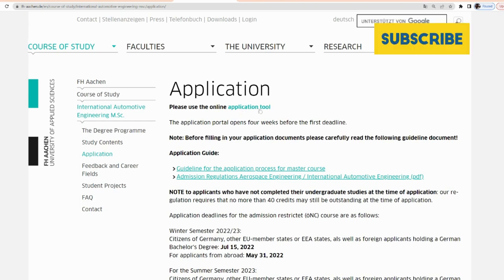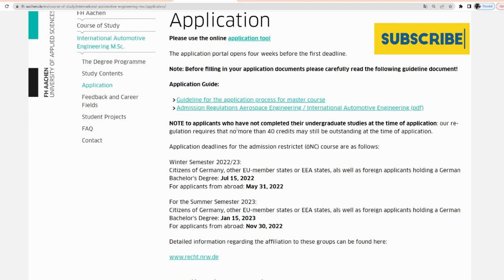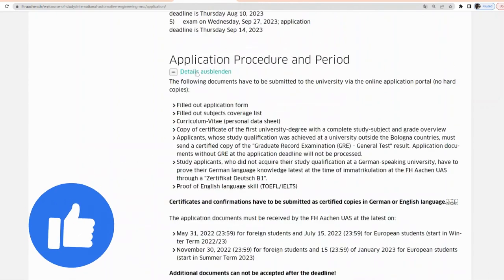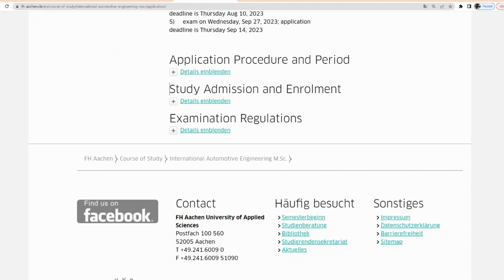It says the application portal opens four weeks before the first deadline. Do go through everything thoroughly — read the requirements and open up the details to see if you have all the documents required. Any incomplete application will not be attended to, and if your details are not complete it decreases your chances, so read through carefully and provide all required information.